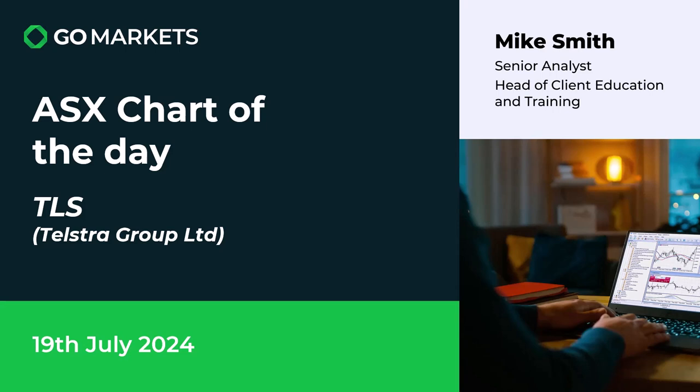Welcome to your ASX chart of the day. Today we're looking at communications company Telstra Group Limited, ticker code TLS, on this 19th of July.